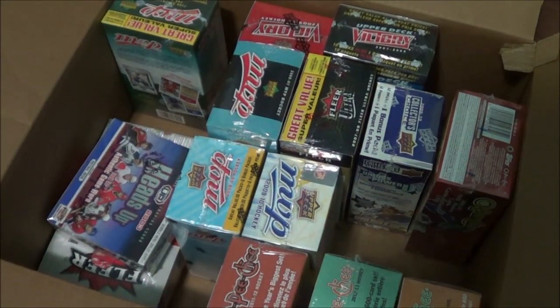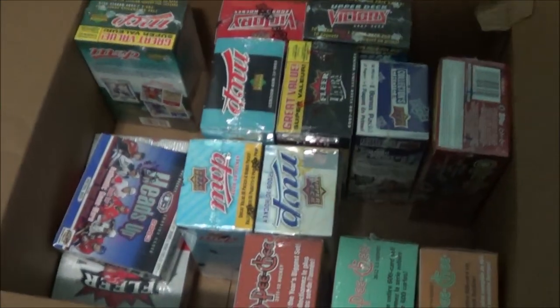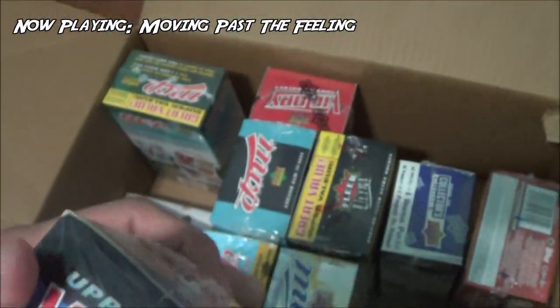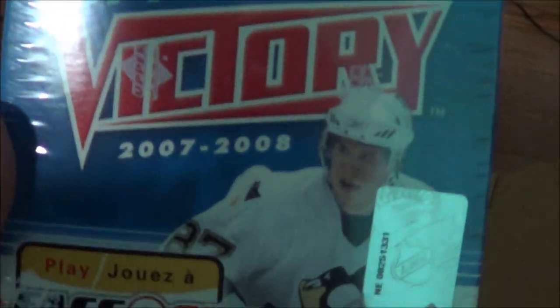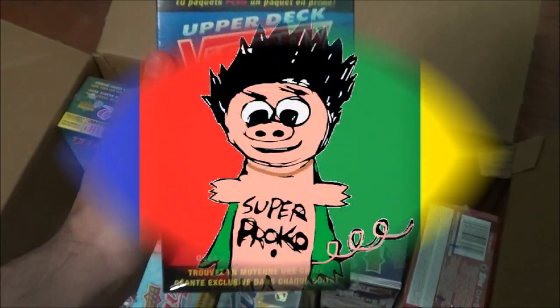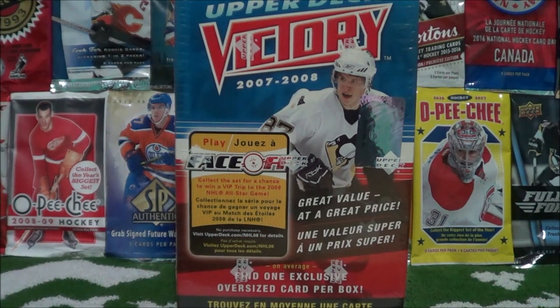I've got so many boxes, I don't know which one to open up — maybe I'll go for the victory box. Yay! Victory — what year is this? It's 2007, 2008, that's a bit of a throwback there. Let's open this one up. What's going on you guys, welcome to the Procco Taco Show.